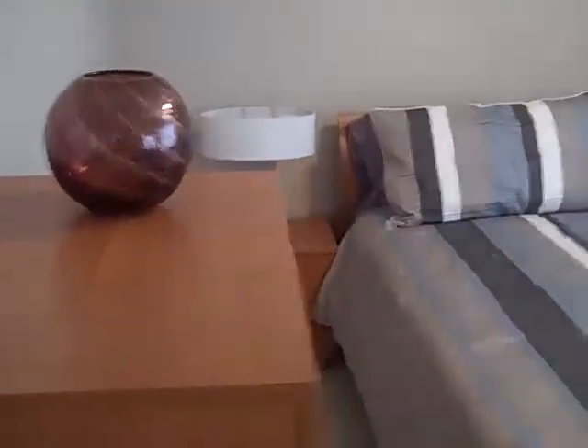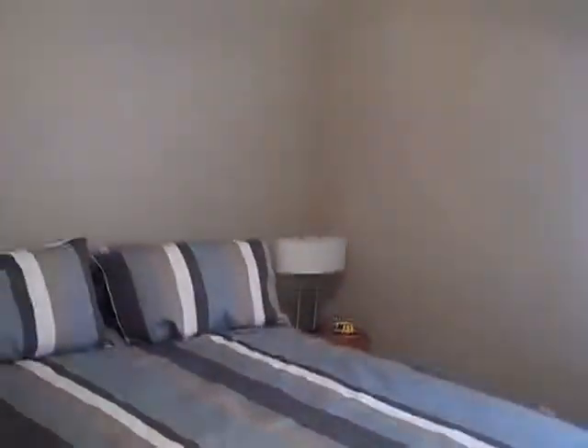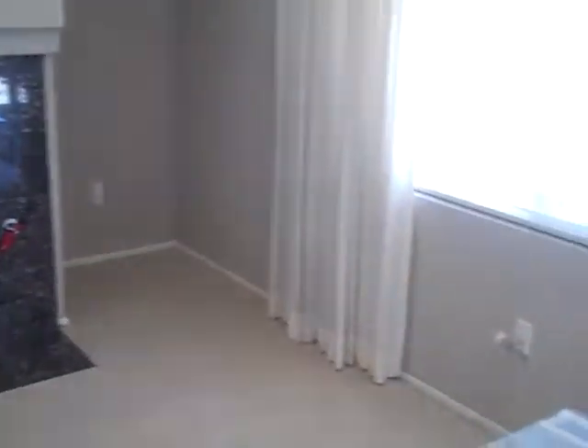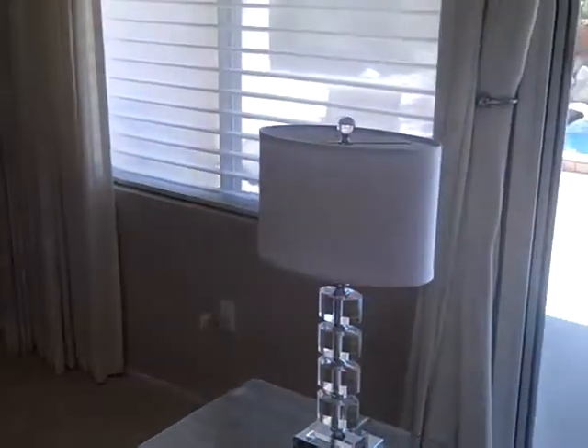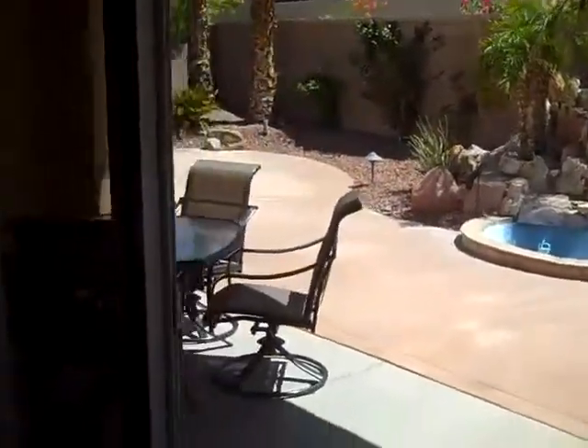This is the guest room with its own king bed — again, brand new, everything brand new. Washer and dryer, never been used. Give Kathy G a call at 760-989-2618.